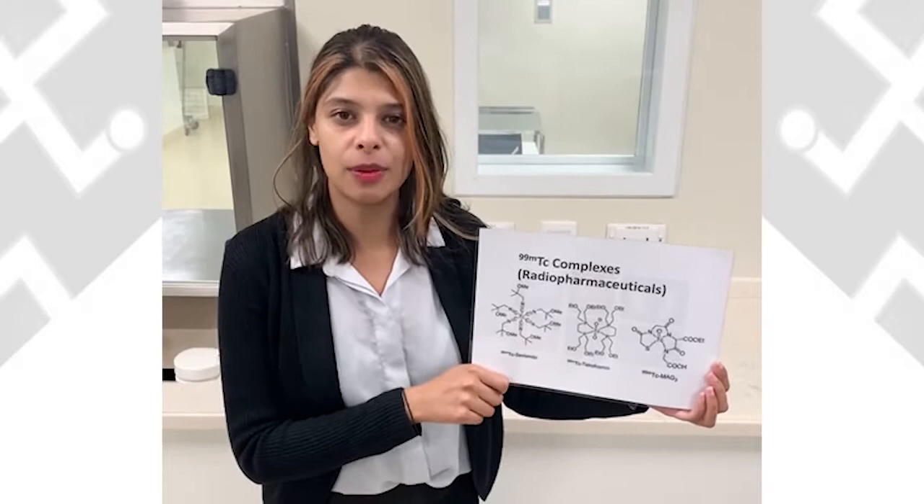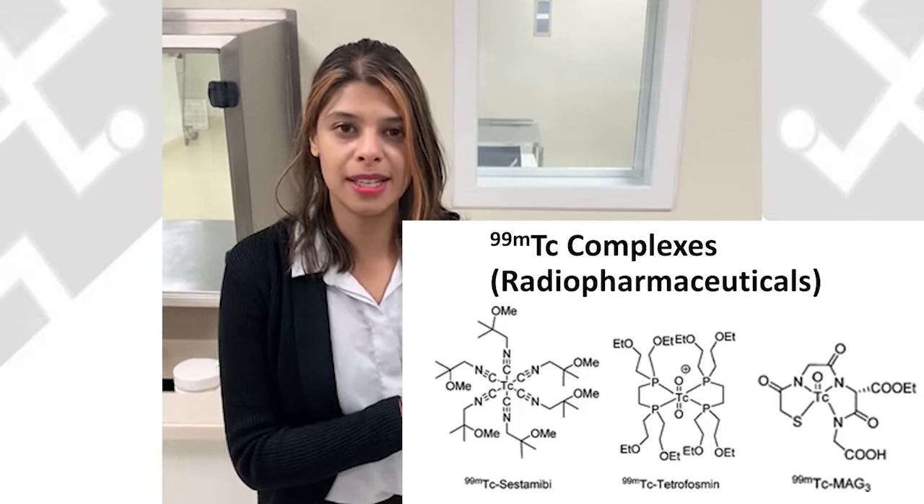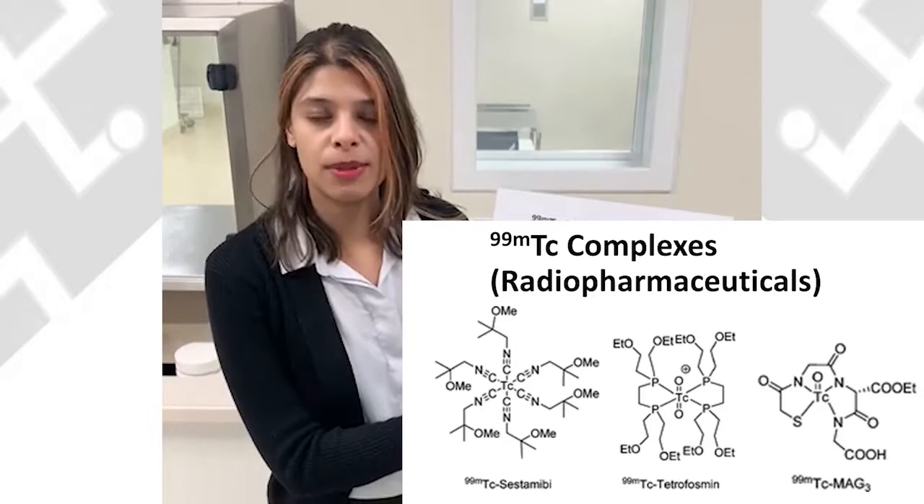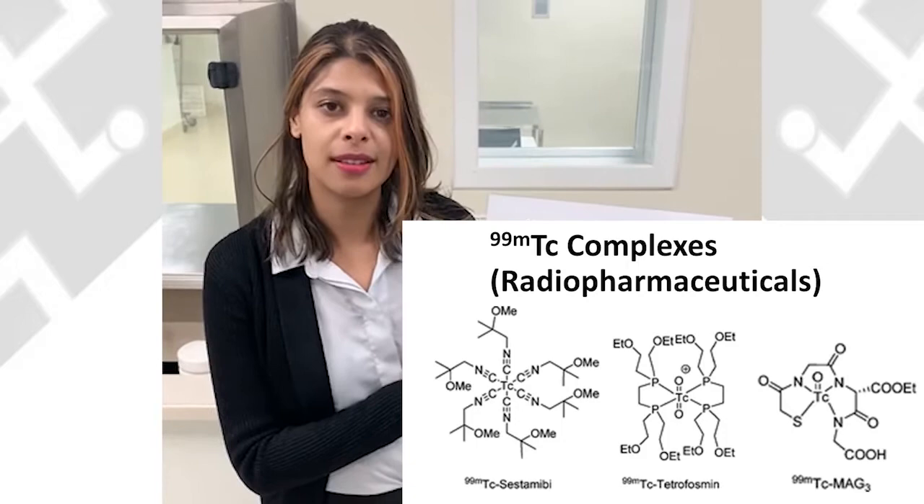This solution is then added to a vial which contains a pharmaceutical ligand. There are various pharmaceutical ligands that we add technetium-99m to, to form various technetium-99m complexes. For example, technetium tetrofosmin is what we use to image the heart, and technetium MAG3 is what we use to image the kidneys.